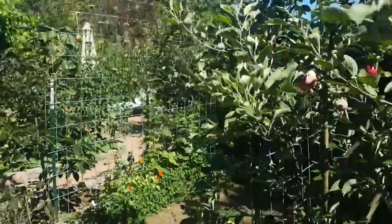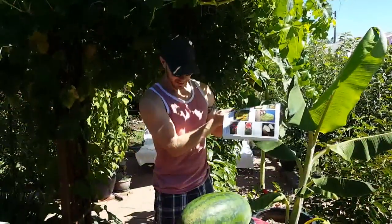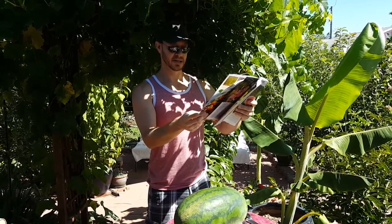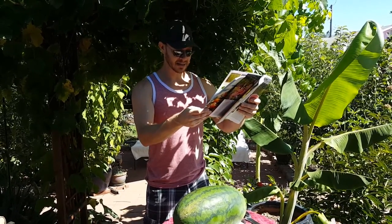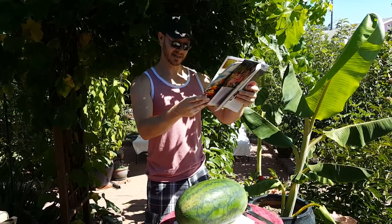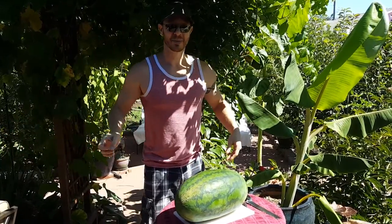Alright, let's cut into that melon. This is the Congo watermelon — it weighed out at 20 pounds 8 ounces. Baker Creek says it takes about 90 days to maturity, large 30 to 40 pound melon — we undershot that a little this time. Very tough striped rind, flesh is deep red and very firm, high sugar content, and it's an excellent big tasty watermelon. It's an AAS winner from 1950.